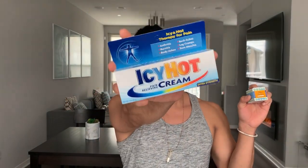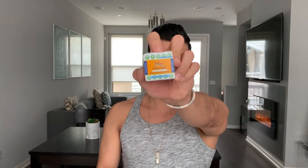Some like it hot. If you have muscle pains or pains on your back, which of these heating creams works best — Icy Hot or Tiger Balm?